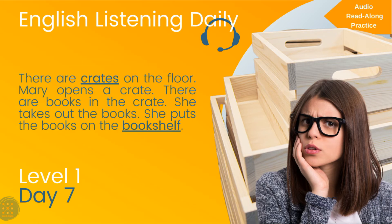There are crates on the floor. Mary opens a crate. There are books in the crate. She takes out the books. She puts the books on the bookshelf.